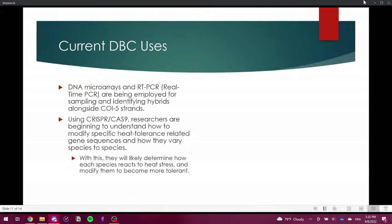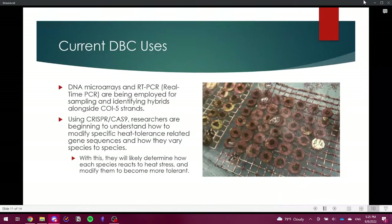With this understanding, researchers will likely determine how each species reacts to heat stress and modify them to become more tolerant. Here is a picture of some fragments I got to work with recently — all ready to be outplanted after about a month of curation. These are from the genus Corallium, native to the Mediterranean. They're a highly coveted genus of bright red corals from relatively deep water that were over-harvested from the 1300s to 1700s for the jewelry trade. This is part of restoration efforts in Portugal.